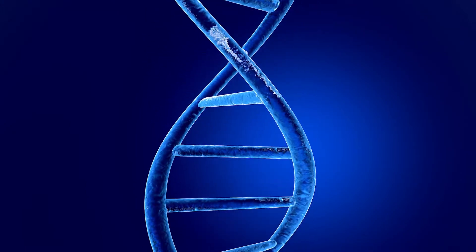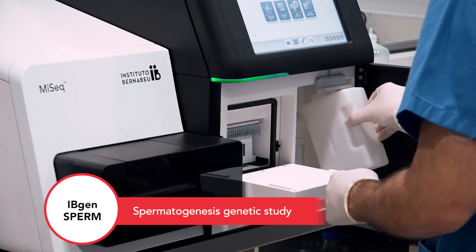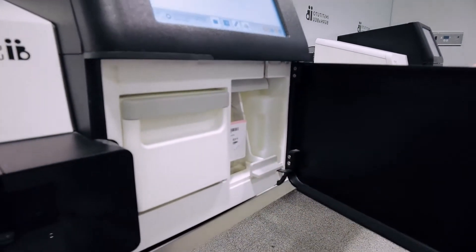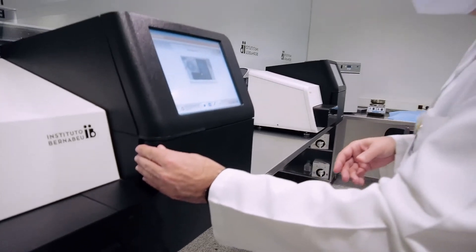So far, the tools we have to diagnose male infertility are limited. That is why IB Biotech has developed a male fertility test that allows us to study, by means of the massive sequencing technique, if the origin of said infertility is genetic.